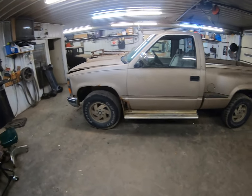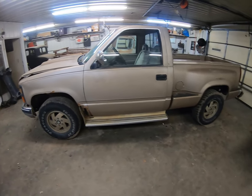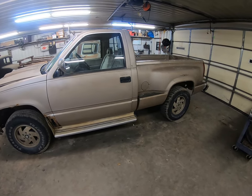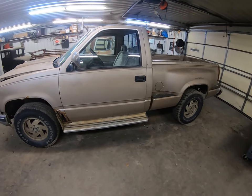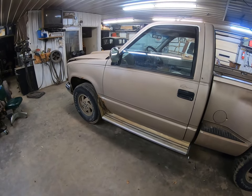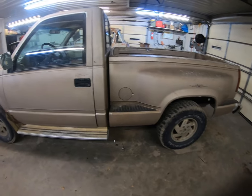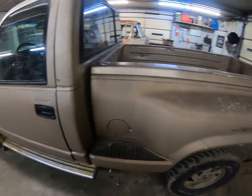Hey everybody out in YouTube world, looks like we got another project here. Hauled this home about two hours ago — it's a '92 Chevy four-wheel drive, V8, five-speed, short box, step side. Gave $300 for it; the guy said it was a little rough around the edges.